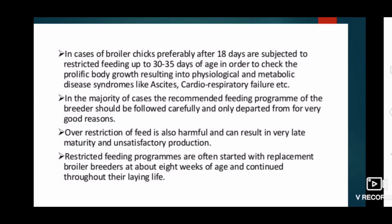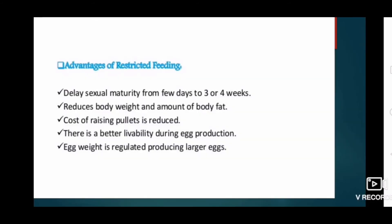In the majority of cases, the recommended feeding program of the breeders should be followed carefully and only departed from for a very good reason. Over-restriction of feed is also harmful and can result in very late maturity and unsatisfactory production. Restricted feeding programs are often started with replacement broiler breeders at about 8 weeks of age and continued throughout their productive life. Advantages of restricted feeding include: delayed sexual maturity by a few days to 3 or 4 weeks, reduced body weight and body fat, reduced cost of raising pullets, better livability during egg production, and regulation of egg weight to produce larger eggs.